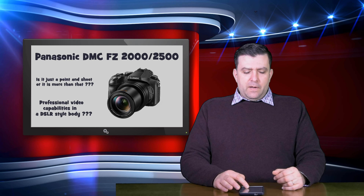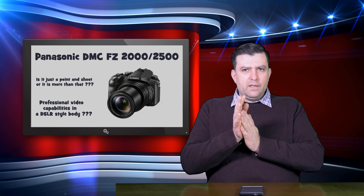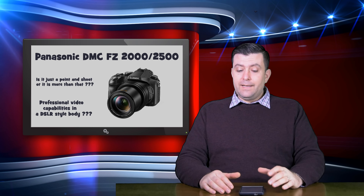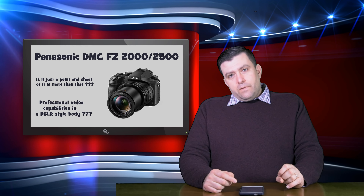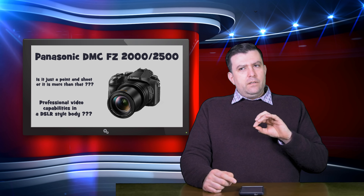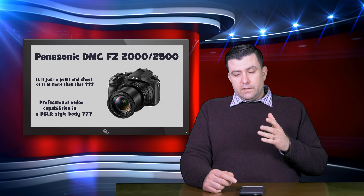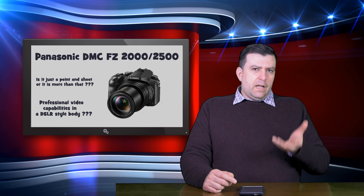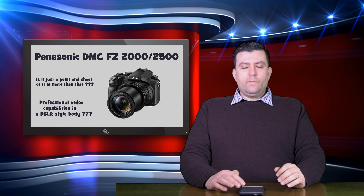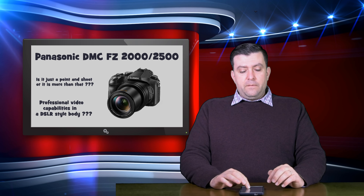The second compromise is the variable aperture. It's not bad — as I said, it's f/2.8 to f/4.5, which is still good. Luckily we have the ND filter, and you can put it on auto so it will adjust automatically when you zoom in and the aperture closes down — you won't really feel that.